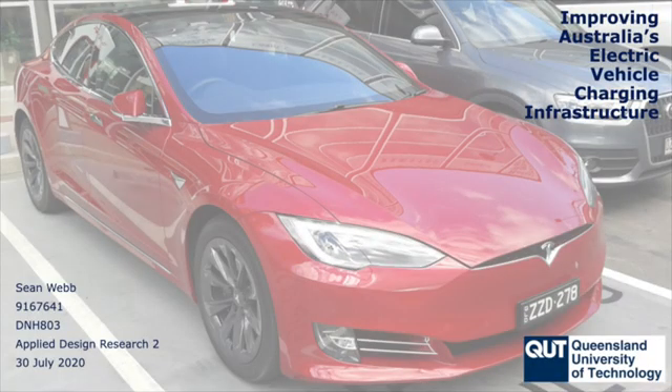All right, well, hi everyone. Welcome to today's interview with Sean Webb, who is a final year industrial design student from the Queensland University of Technology. Sean has been conducting a research project into the electric vehicle infrastructure in Australia. Thanks so much for joining us, Sean. Yeah, no worries. Thanks for having me, Tom.